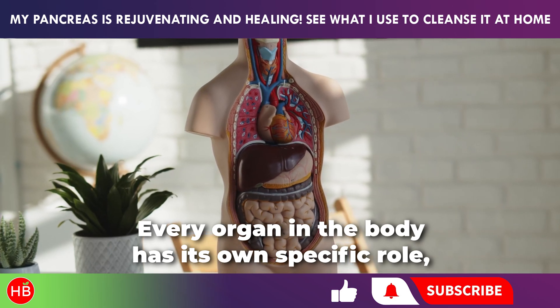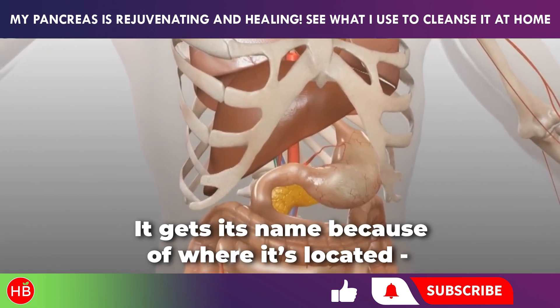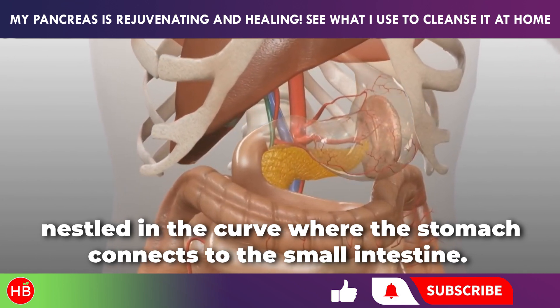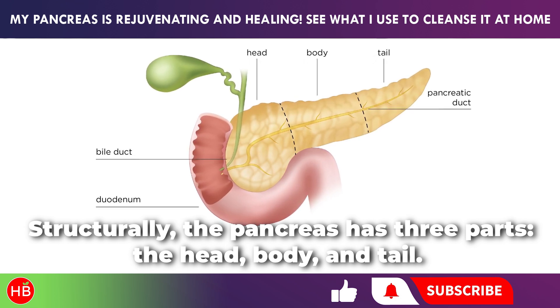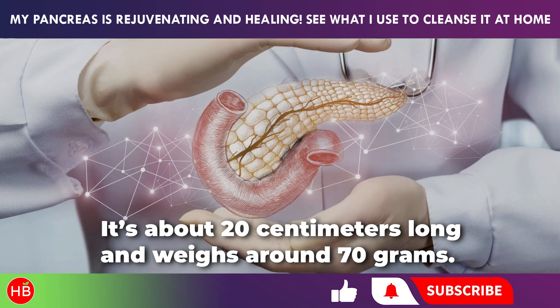Every organ in the body has its own specific role, and the pancreas is no exception. It gets its name because of where it's located — right behind the stomach, nestled in the curve where the stomach connects to the small intestine. Structurally, the pancreas has three parts: the head, body, and tail. It's about 20 centimeters long and weighs around 70 grams.